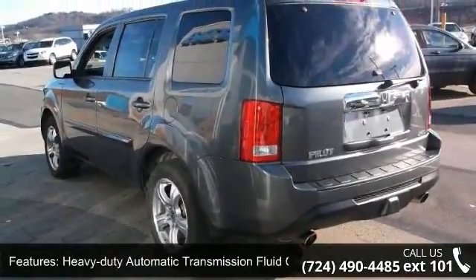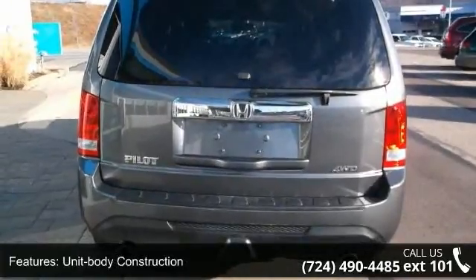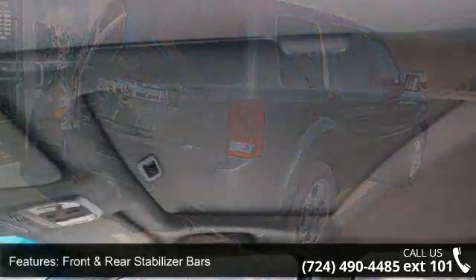Additional features include unit body construction, McPherson strut front suspension, front and rear stabilizer bars, variable power rack and pinion steering, heavy-duty power steering fluid cooler, and chrome exhaust finishers.